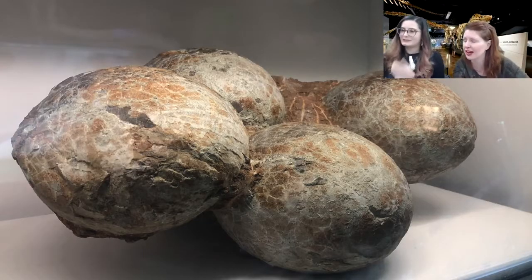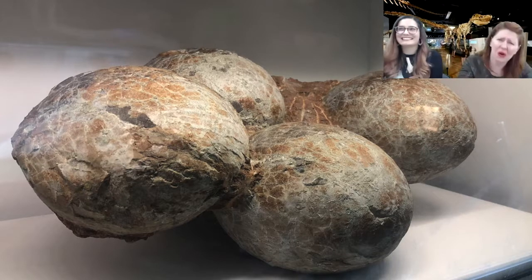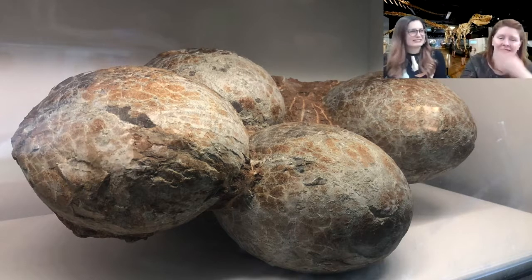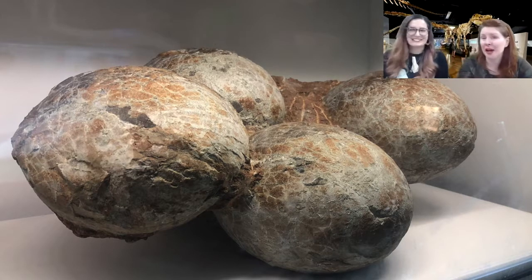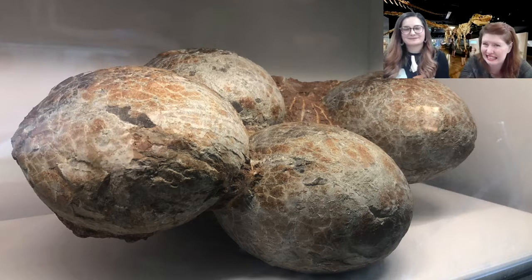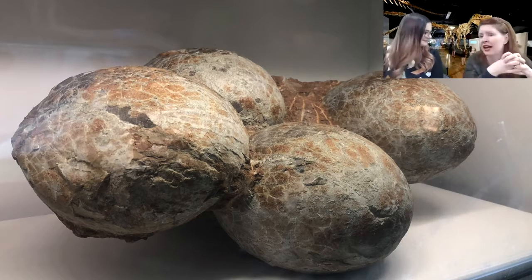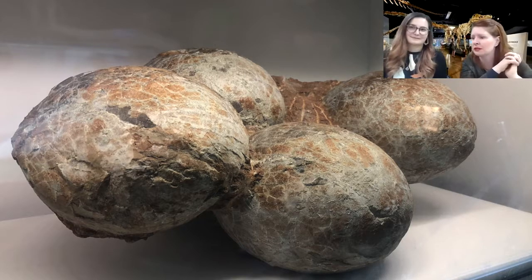Follow-up questions — someone's wondering if we can hatch them. No! I wish — like Jurassic Park. Sometimes, some places in the world, they've found baby dinosaurs inside, but it was just their skeletons. Sometimes it's filled in with just rock now, as that's happened over time.